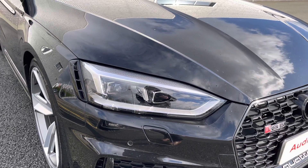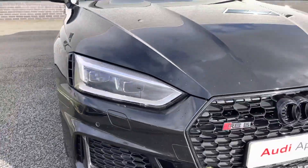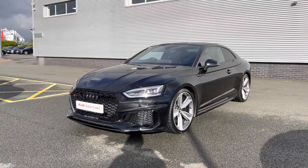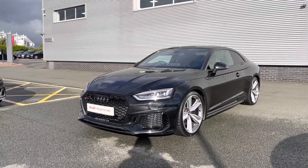Coming to the front of the vehicle we have this car's full LED headlights which give off a really nice bright beam, really lighting up those darker road conditions. Coming around the front we can see some of the car's black styling cues with the signature honeycomb grille as well as the black RS5 badging and black Audi rings to the centre.